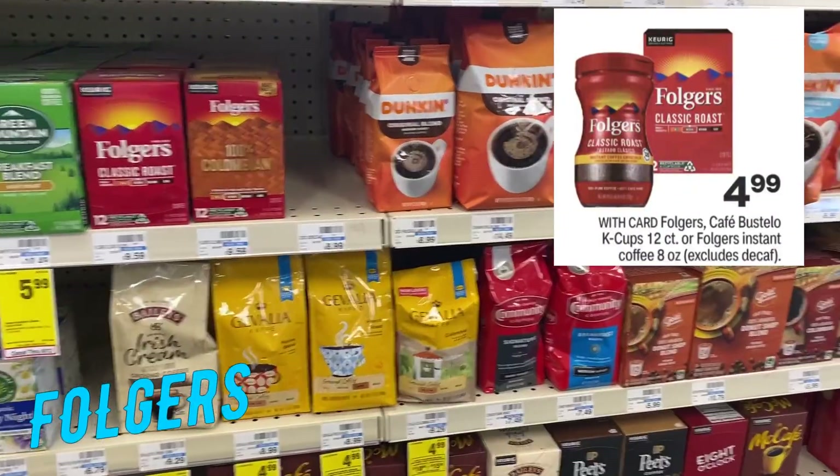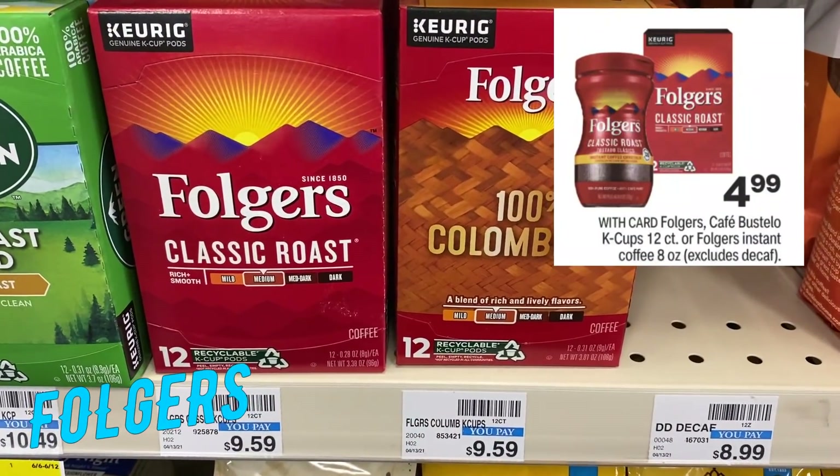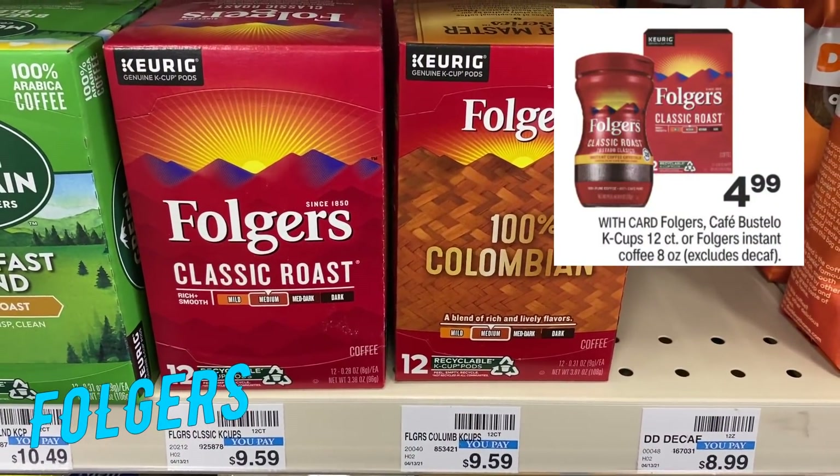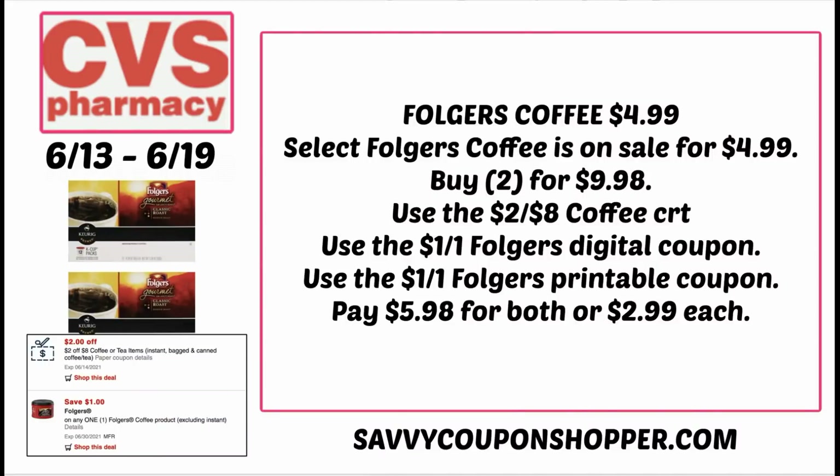Folgers Coffee is a good deal — select Folgers Coffee is on sale for $4.99, including these 12-count K-cups. Use this with a coffee CRT. Grab two for $9.98 and use that $2 off a coffee CRT, plus a $1 off one Folgers digital coupon. There was also a printable coupon I mentioned in my five must-do deals video, but it may no longer be available — hopefully you printed it. Using those coupons, you'll pay just $5.98 for both or only $2.99 each.